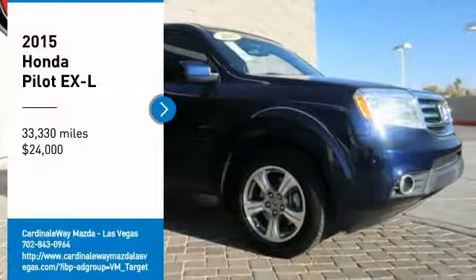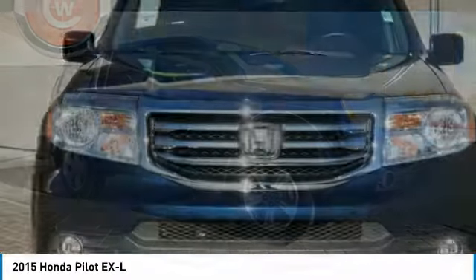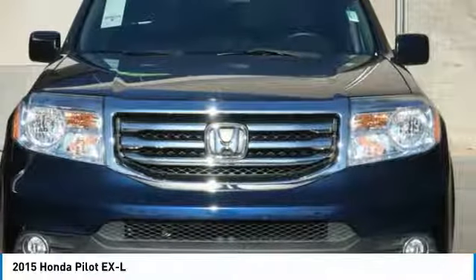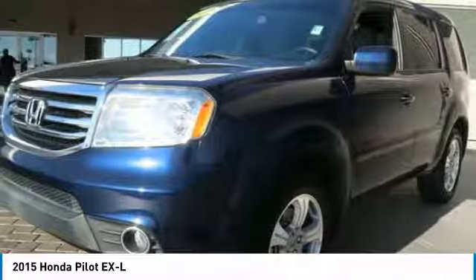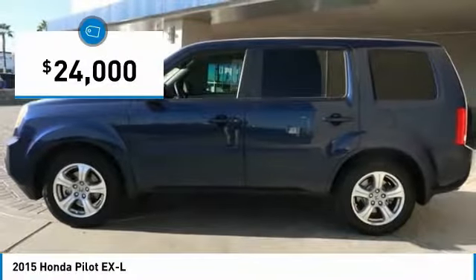Looking for the right vehicle? Check out the 2015 Pilot. Optimal utility. Indulgent interior. Powerful performer. You'll be ready for almost anything in the Honda Pilot, and it is priced below $25,000.